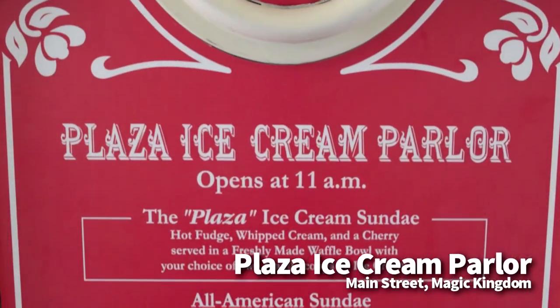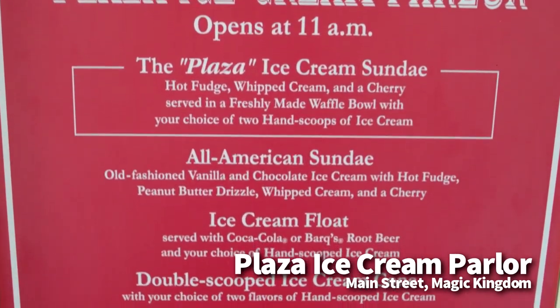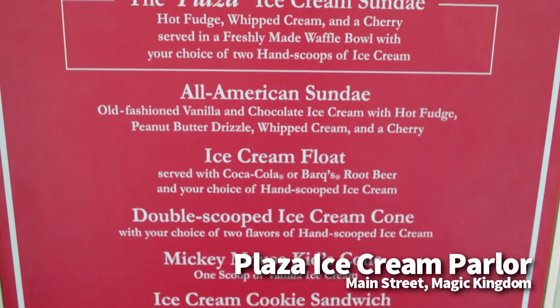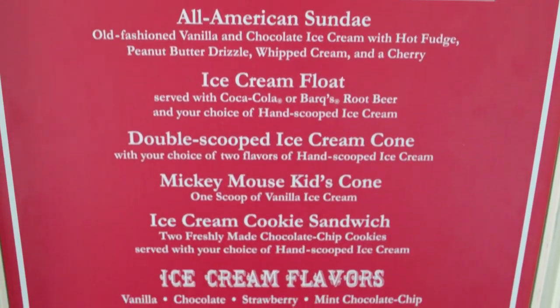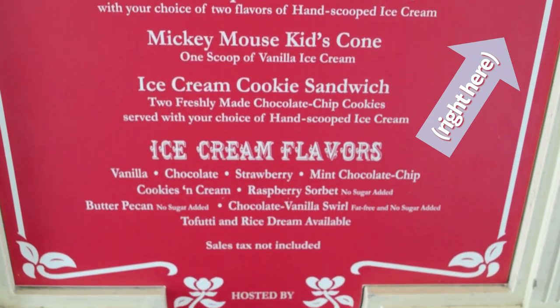If you'd like more information like references and resources for gluten-free diets, some of the best restaurants for gluten-free and vegetarian dining, or just tips for healthy eating around Disney, click the link at the top right of your screen to get the DFB Guide for Walt Disney World Dining.